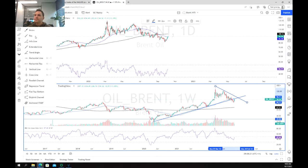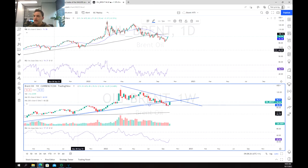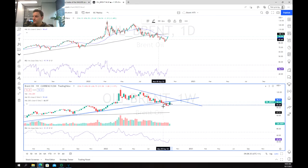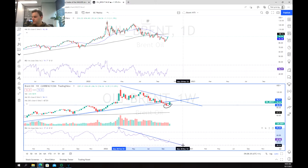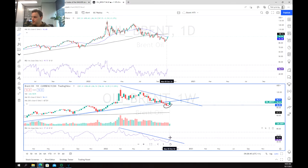What we can see is that we have reached the support zone and with the recent announcement from OPEC we've actually been able to bounce off that support. We can also see that the RSI has broken out of the downtrend very slightly, and with the day still to go we may see that move a little bit more aggressively out of this downward channel.